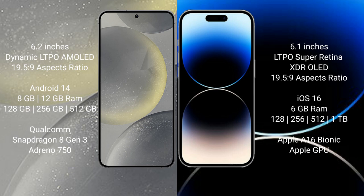The Samsung Galaxy S24 comes with 8GB or 12GB of RAM and 128GB, 256GB, or 512GB of internal storage, powered by a Snapdragon 8 Gen 3 processor with an Adreno 750 GPU. The iPhone 14 Pro comes with 6GB of RAM and 128GB, 256GB, 512GB, or 1TB of internal storage, powered by the Apple A16 Bionic processor with Apple's custom GPU.